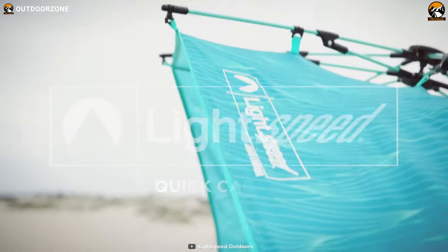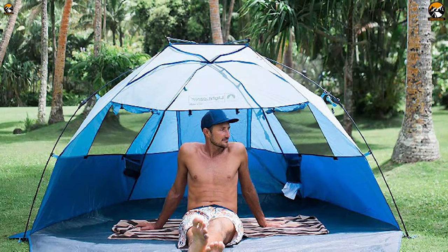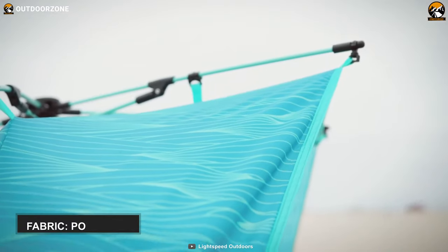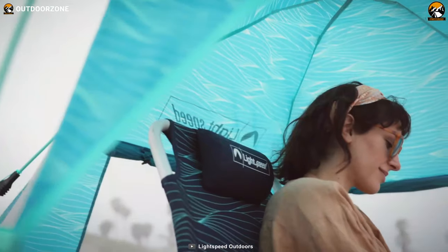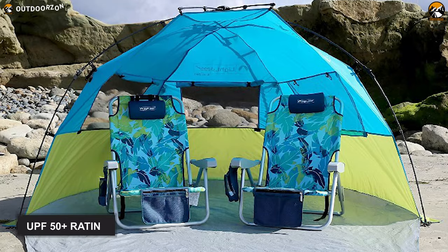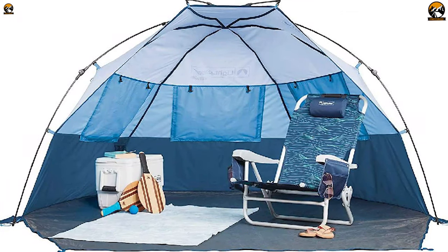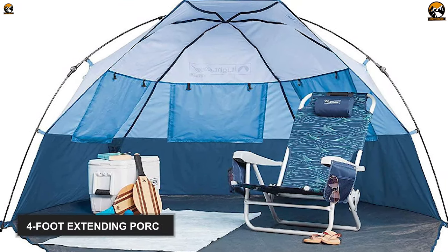It is time to reveal the second product on this list, and that is the Lightspeed Outdoors Quick Cubano. This beach tent is famous for its easy installation, use, and other essential features. This Cubano tent is manufactured from polyester, which will last for years after rough use. Besides, it's got 450mm PU coating and it can efficiently deal with heavy rain and keep you dry. And when it's a super hot day, don't worry — this tent has a UPF 52 Plus rating to protect you from getting sunburned. It also contains ample floor space with a 4-foot extending porch that can accommodate a large group of campers.